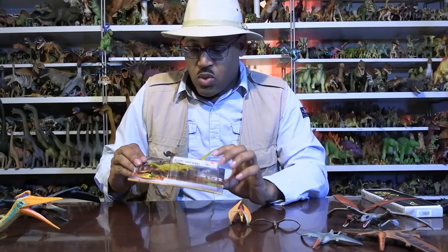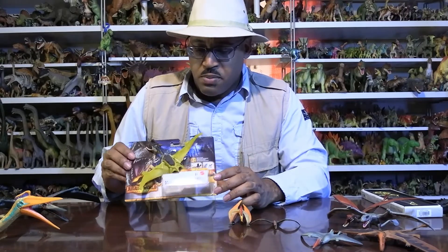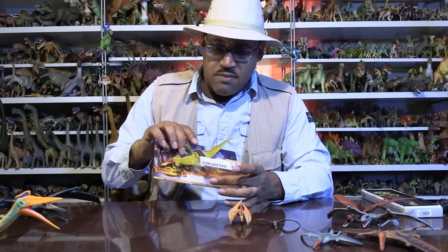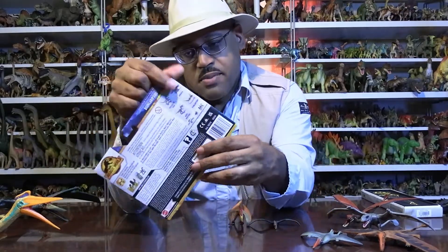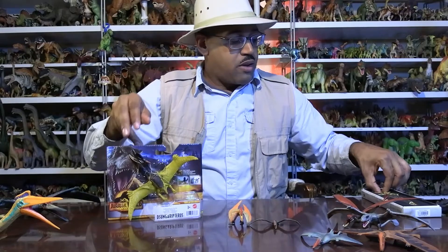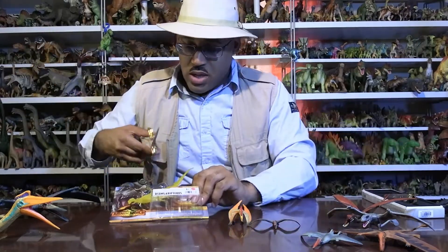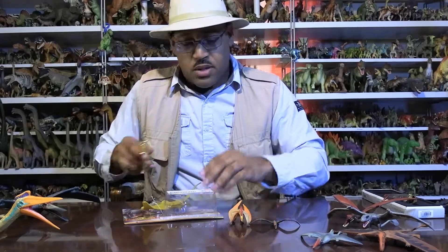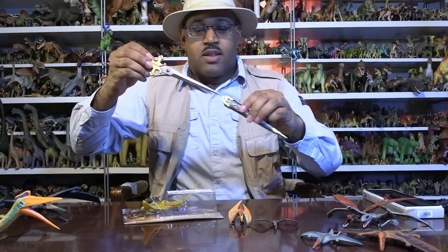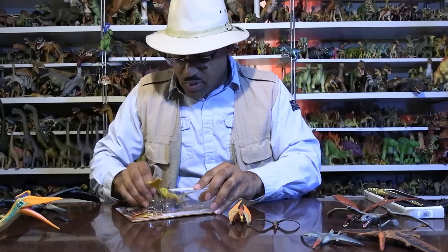Now here's the actual model from Jurassic World. The Dominion figures — they have them attached to the box with this really large plastic packing thing. But there it is. Using the official scissors of Jurassic James, you can cut it out and release it from the packaging.